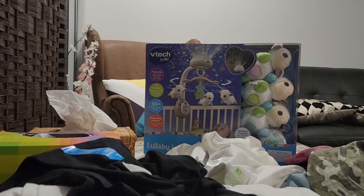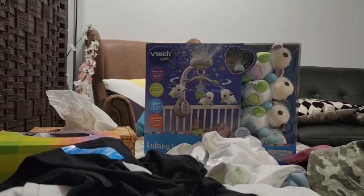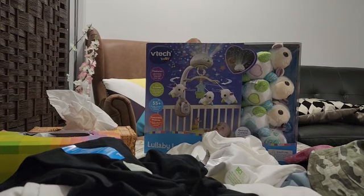This was the vlog today of my Kmart shopping haul. I hope you like my shopping and my vlog. Until then, take care, Allah Hafiz, and please like, share and subscribe to my channel. Thank you, Allah Hafiz.